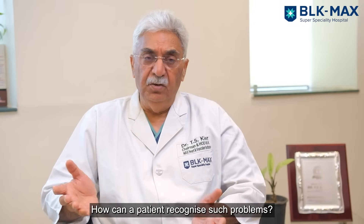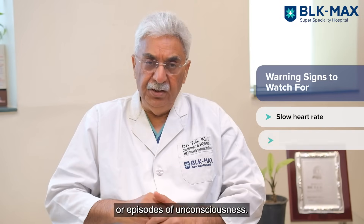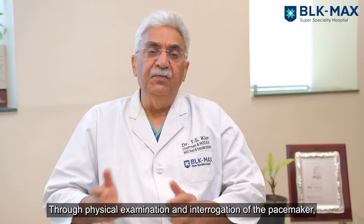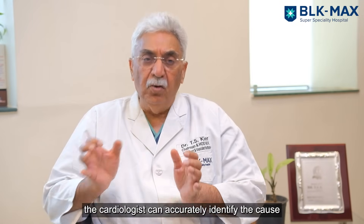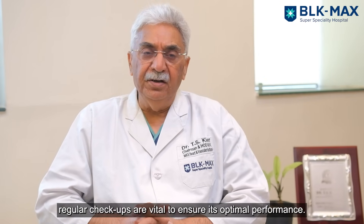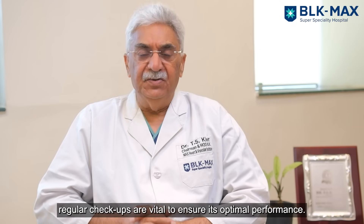How will the patient know? The patient will have either a slow heart rate or blackouts. If you have this kind of problem, you need to go back to your cardiologist. By physical examination and interrogation of the pacemaker, the cardiologist can pinpoint the cause of malfunction and rectification can be done. Once a pacemaker is implanted, don't forget it — regular checkup is very important.